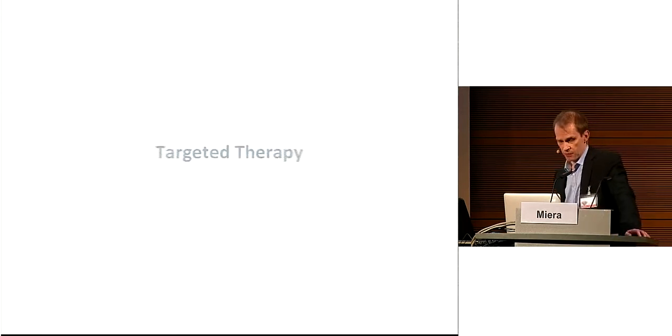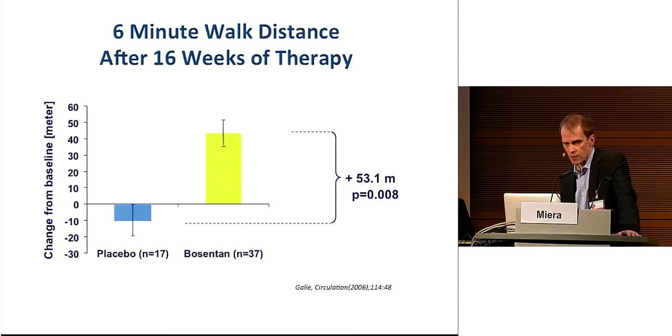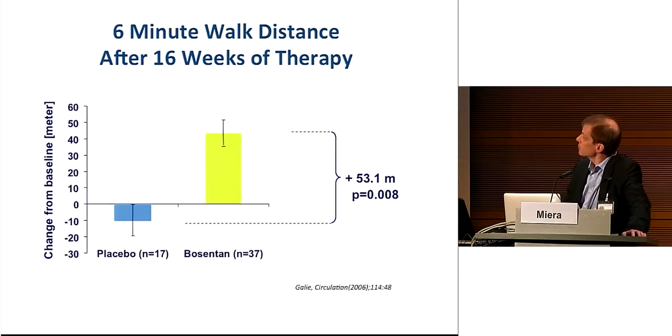How can we treat Eisenmenger? Our first measure is targeted therapy. A couple of years ago, a randomized controlled trial in Eisenmenger was performed on 54 patients. The main result of the study: after 16 weeks of therapy, the six-minute walk distance increased by over 50 meters in patients with Eisenmenger syndrome.